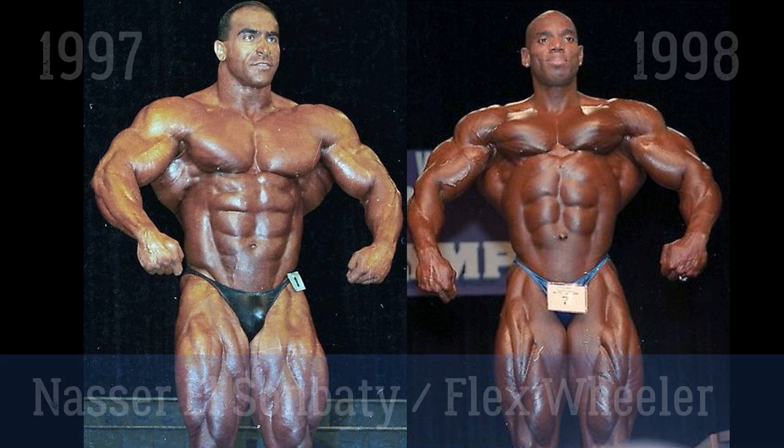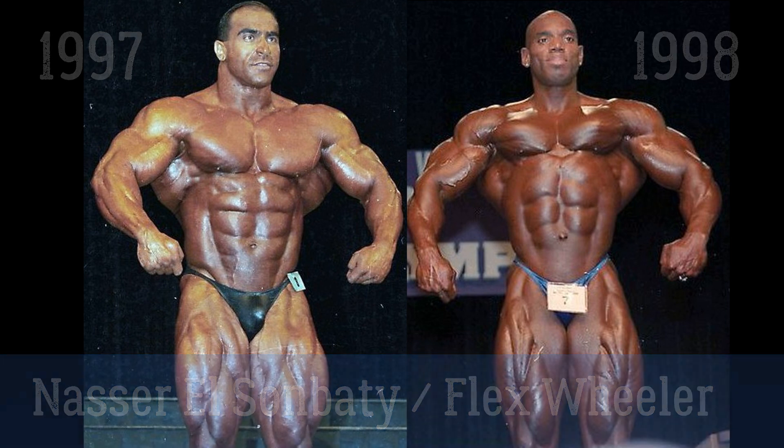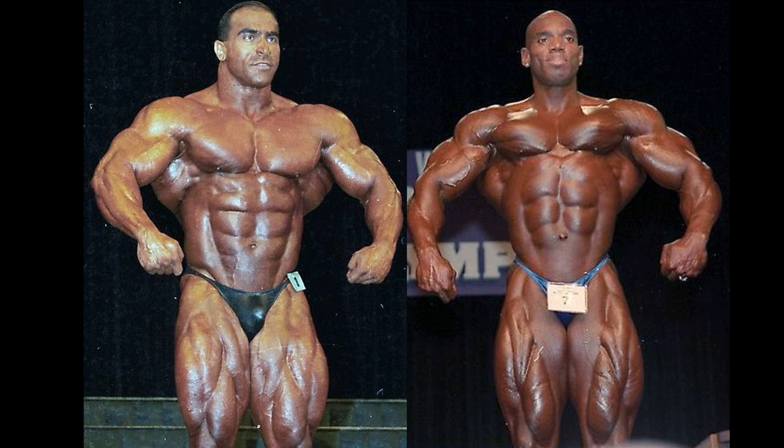Back to promoting my own channel: Nasser El Sonbaty 1997, Flex Wheeler 1998 — do you guys see the pattern? Second place in '97 for Nasser, second place for Flex Wheeler in '98. Of course Nasser did not bring this package to '98, and Flex Wheeler just did not compete in '97 — probably one of his missed years. Both of these versions were never defeated by another non-Olympia winner, so they are up for grabs for that lineup of the best-ever version of any bodybuilder who did not win the title.